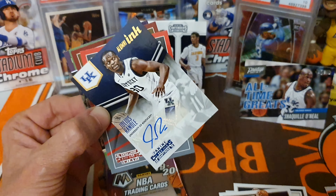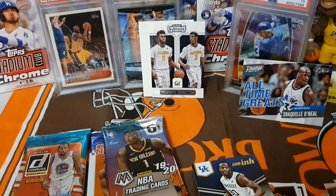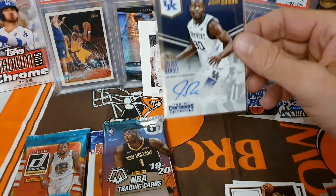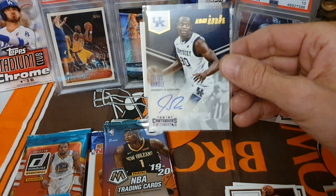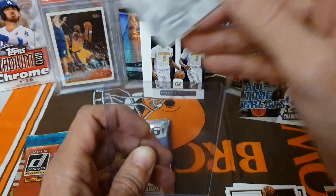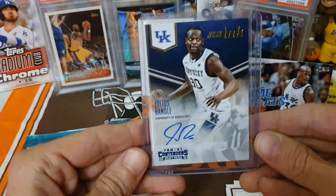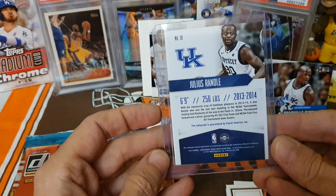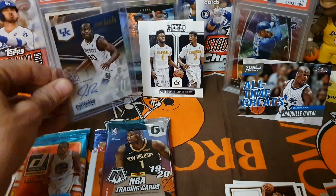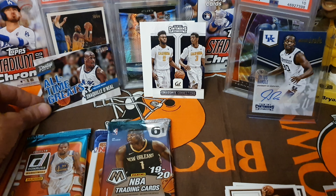We got a hit! We got an autograph there - I'll be right back guys, let me sleeve that. All right, welcome back. I guess that's a really nice one to get there. It's not an on-card - that's a sticker autograph, you slide that in there. My little buddy helped me with that. Get everybody a closer look at that one. Pretty cool card there - Julius Randle! Let's move Shaq over there by his buddy Kobe.